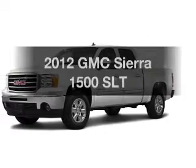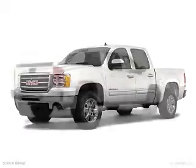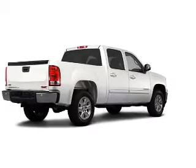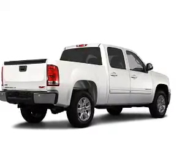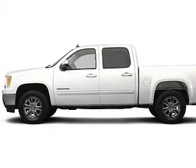Check out this 2012 GMC Sierra 1500. If you're looking for a first-rate auto, this one could be yours today. With a powerful eight-cylinder engine, the powertrain includes four-wheel drive driven by a six-speed automatic transmission.